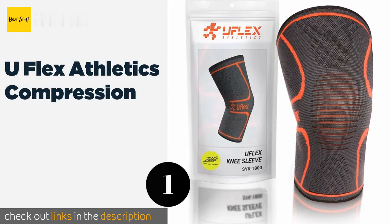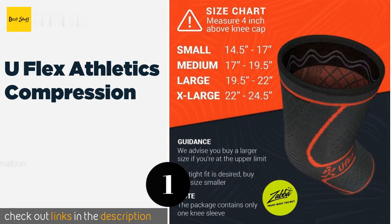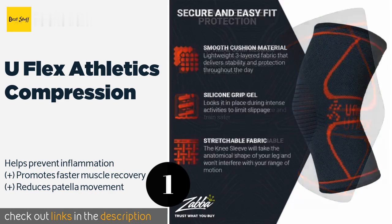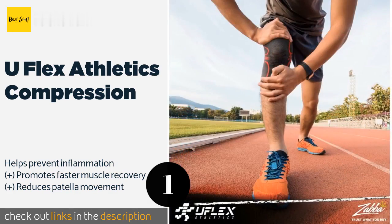Number one is the UFlex Athletics Compression. The UFlex Athletics Compression has a slip-resistant silicone interior that keeps it firmly in place no matter how much you move your leg or in what manner. Plus, its fabric stretches nicely so as not to hinder your range of motion. This product is available on Amazon for $15.